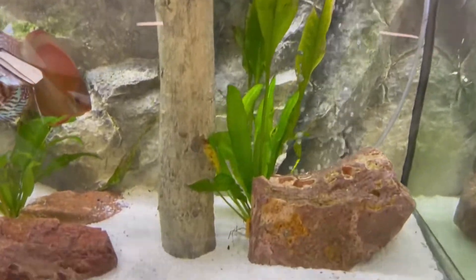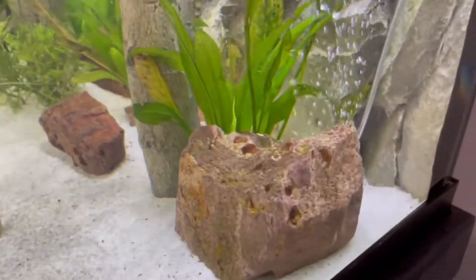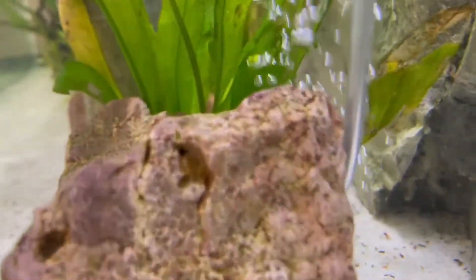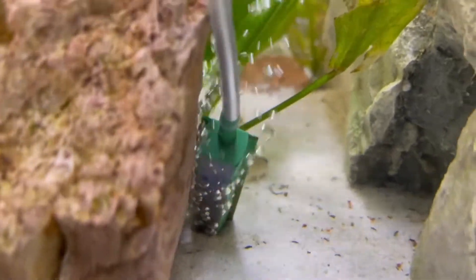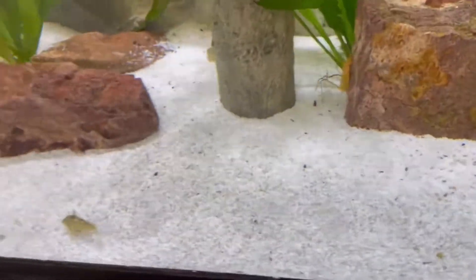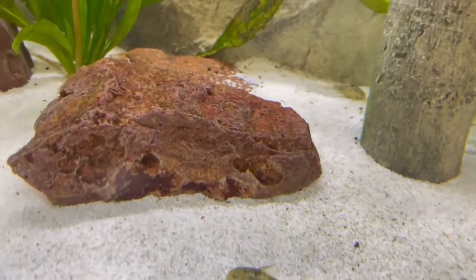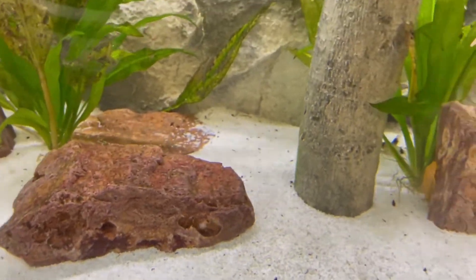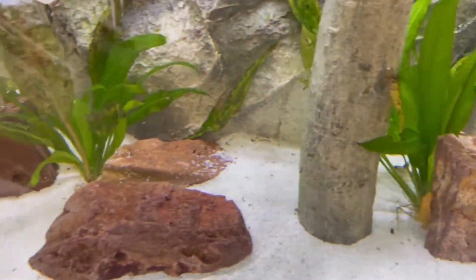Where's my long-fin panda Cory? He's back there — I saw him doing some work. He's really nice. I've never seen such a nice Cory cat — he's got really long fins. These other ones are just the regular ones. There's another guy in here — we'll look for him after.